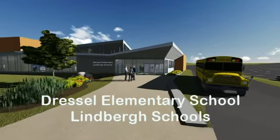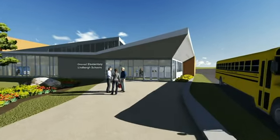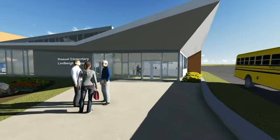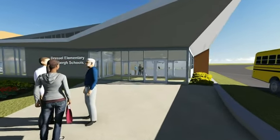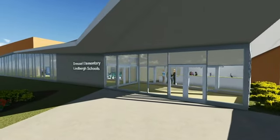Lindbergh School's enrollment is growing at a rate of more than 125 students each year, and the district's elementary schools are running out of room. Prop G on the April 8th ballot would address this rapid growth by building a 6th elementary at Dressel School, which is located on Music Avenue near Teson Ferry.